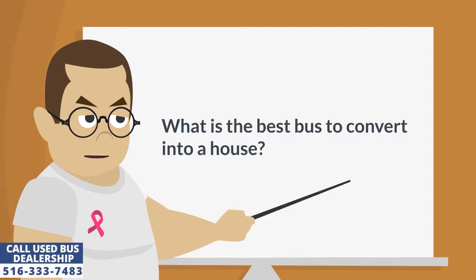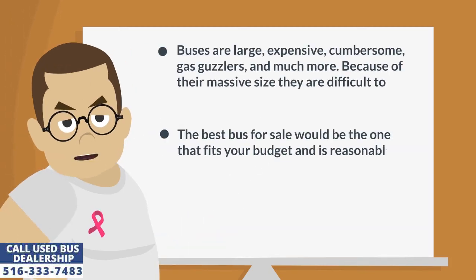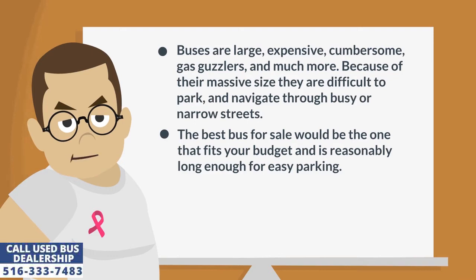What is the best bus to convert into a house? Buses are large, expensive, cumbersome, gas guzzlers, and much more. Because of their massive size they are difficult to park and navigate through busy or narrow streets.